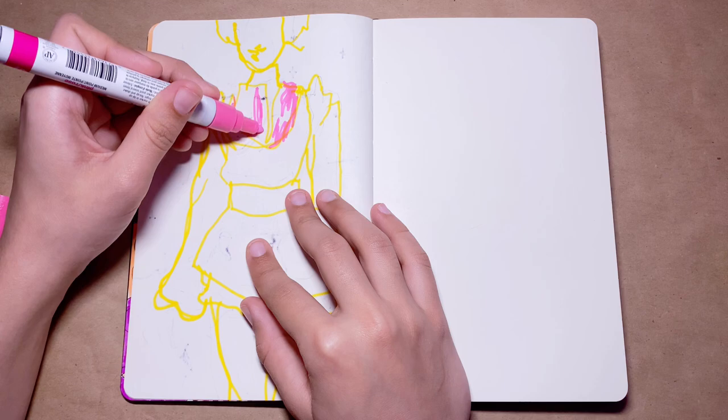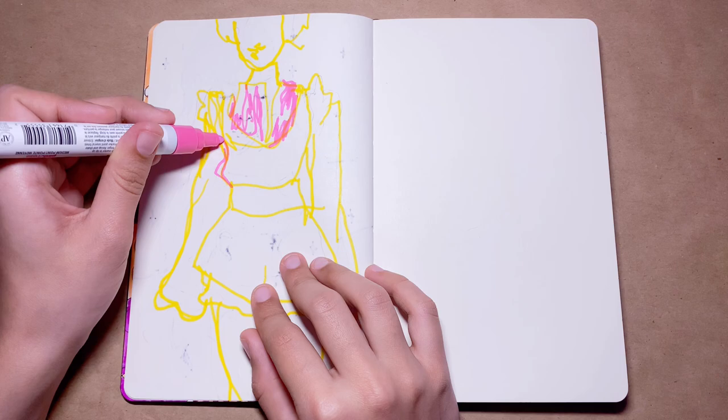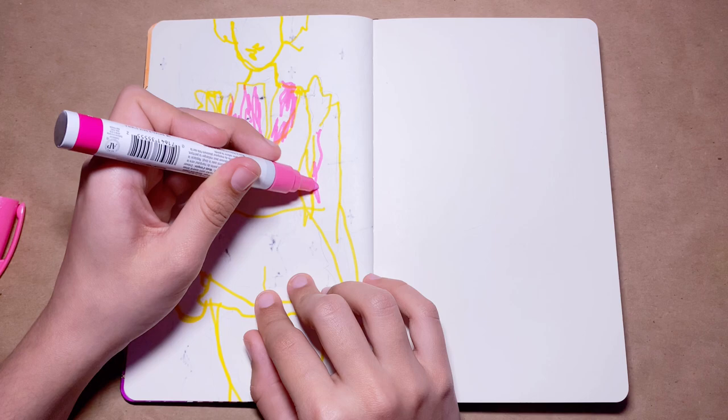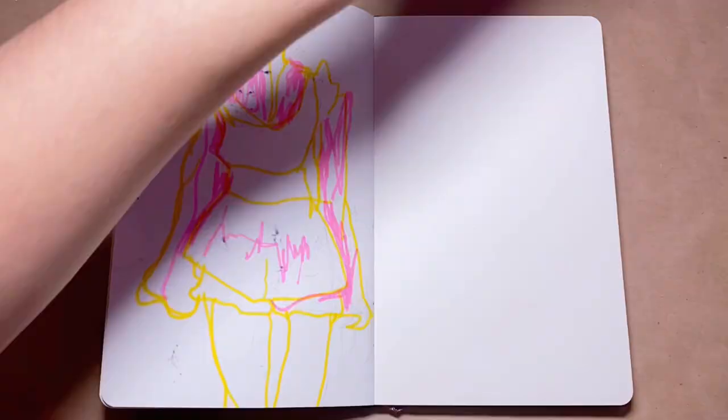I found that as time went on I was definitely getting more into the groove of drawing with my left hand, but looking back on the footage, my left hand was definitely a lot more stiff than I had initially thought. I really did think I was drawing similarly to my right hand, but I was way off.